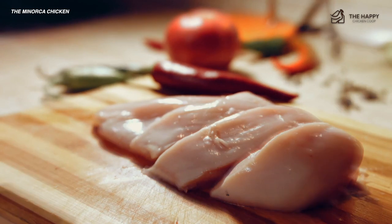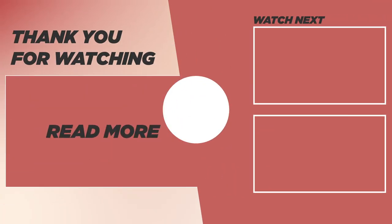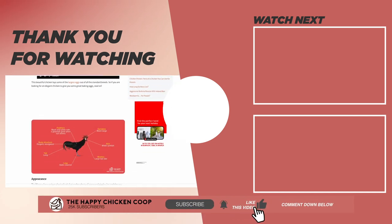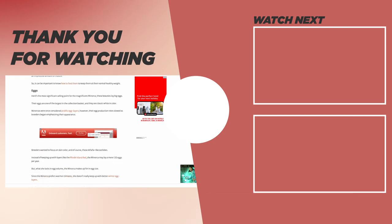If you like this video, please be sure to check out our other content. That's going to do it for us at the Happy Chicken Coop — thanks for listening. If you find our content interesting and learned something new, like the video and subscribe. I hope you have a great day and we'll talk to you soon.